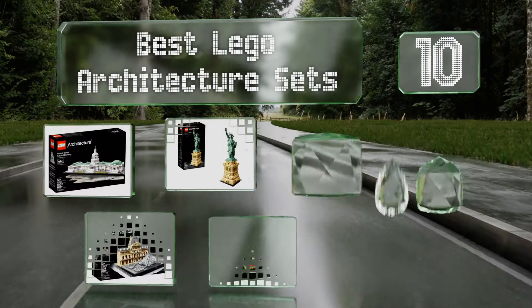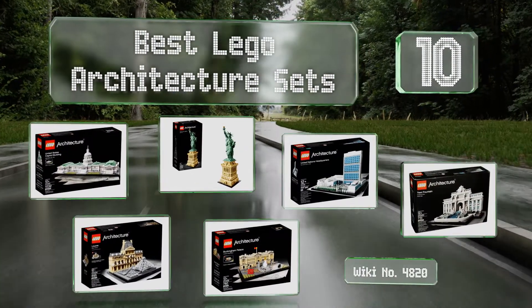EasyVid presents the 10 best LEGO Architecture sets. Let's get started with the list.